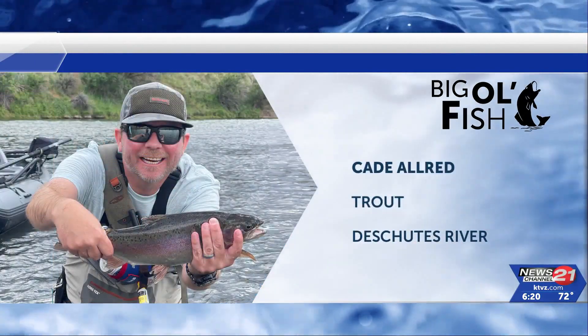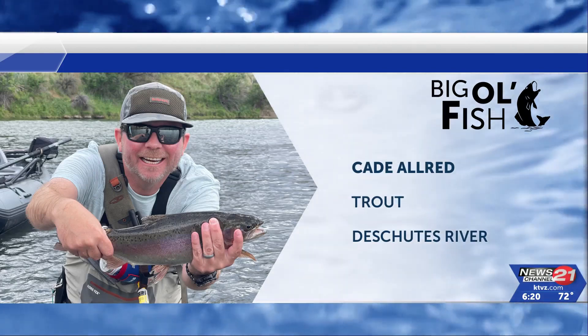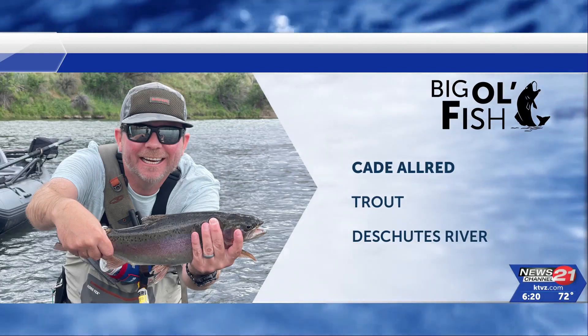Up next, we have Cade Allred, who reeled in a trout out of the Deschutes River. He's calling it his personal best from the Deschutes. Way to go, Cade.